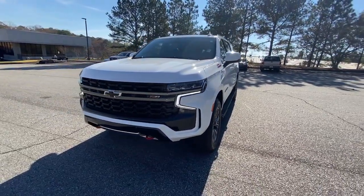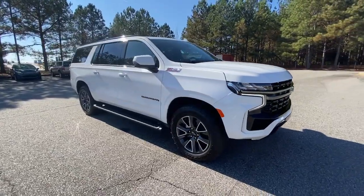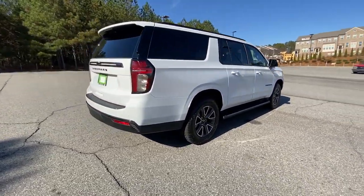Get a feel for the 2021 Chevrolet Suburban. With less than 20,000 miles on the odometer, this vehicle provides excellent value. The iconic family hauler keeps getting better.